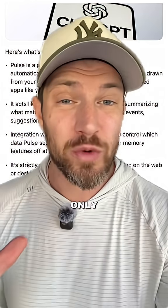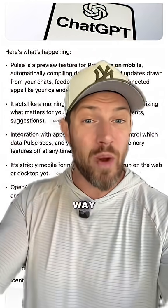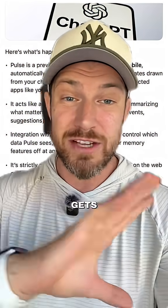As of right now, it's unfortunately only available to pro users, but this is probably the biggest change because we are now seeing a complete shift in the way that we're actually going to be interacting with ChatGPT. I think it's only a matter of time until this gets rolled out to everybody.